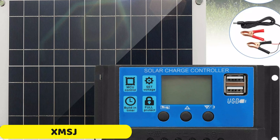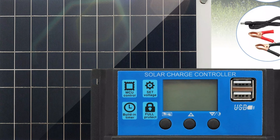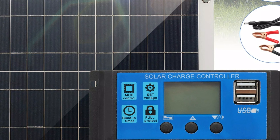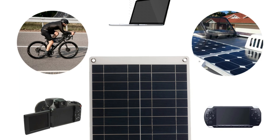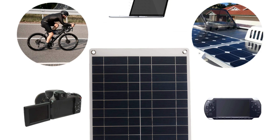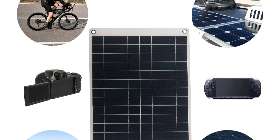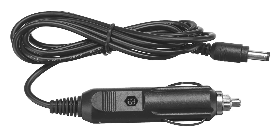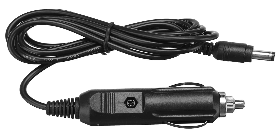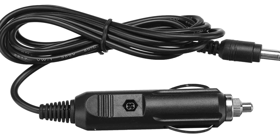Number 5: XMSJ Solar Panel. The XMSJ Solar Panel is a reliable solar power solution that combines efficiency and durability. Made from high-quality monocrystalline silicon, it offers an impressive power output of 500W, suitable for powering small appliances or charging batteries. The integrated controller with an LCD screen provides convenient monitoring and control. The panel operates at a 12V working voltage and an adjustable current range of 0 to 800 mA.